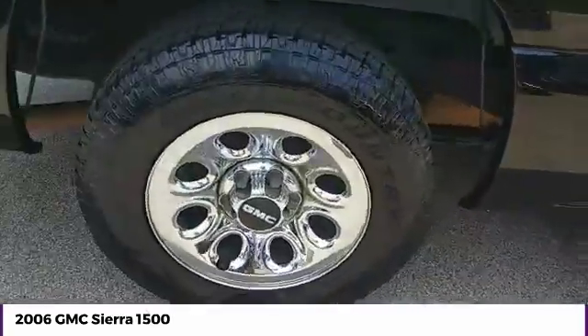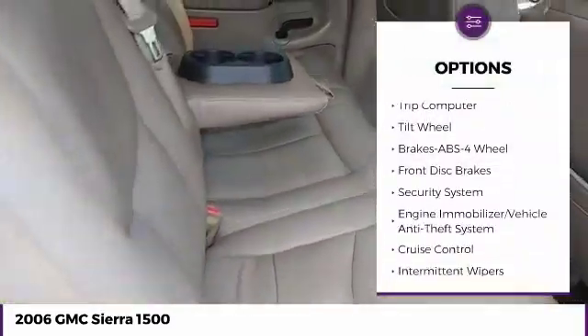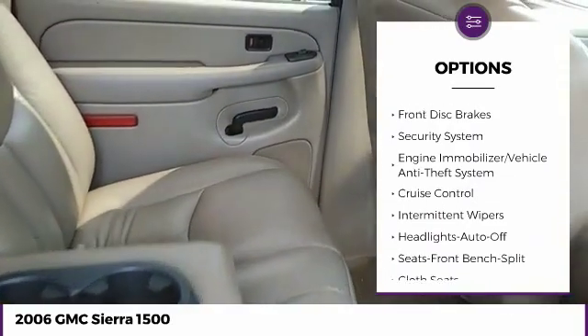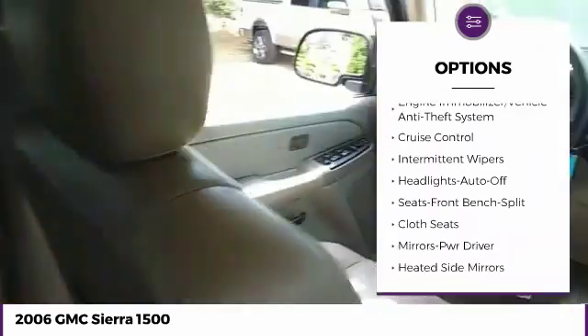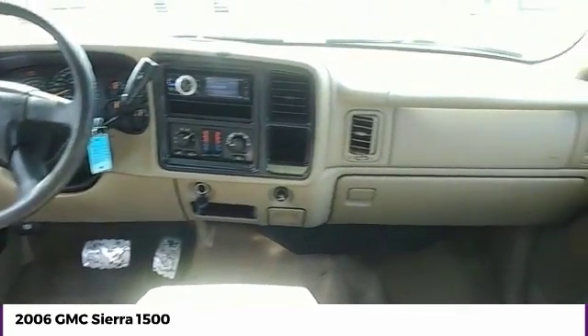Here are some of this vehicle's great options: anti-lock braking system, air conditioning, power steering, floor mats, cruise control, climate control multi-zone, AM-FM stereo radio, power windows, CD player, and trip computer.